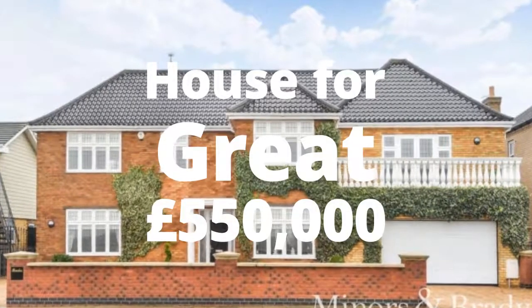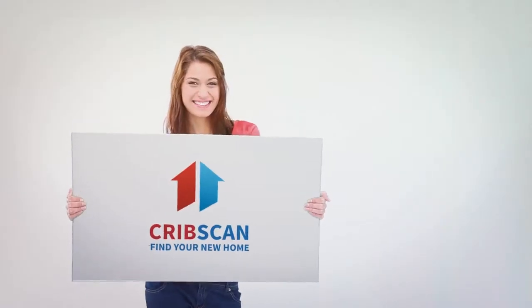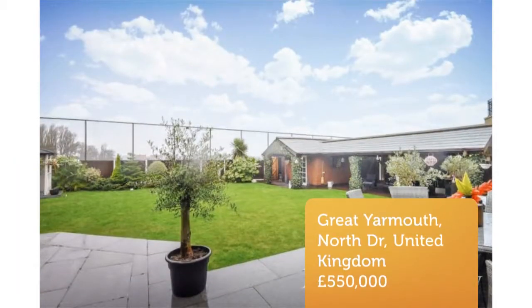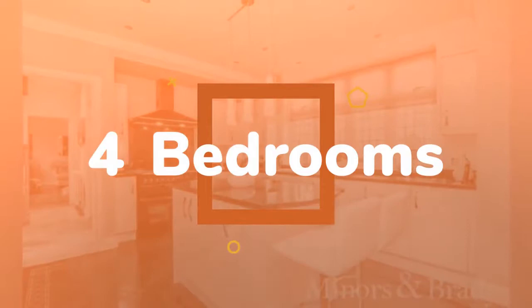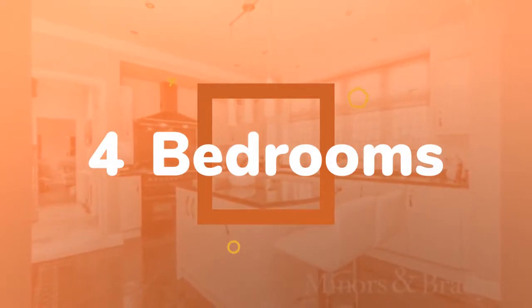Four-bedroom detached house for sale on North Drive, Great Yarmouth. Balcony overlooking sea views, located in the north end of Great Yarmouth seafront. Miners and Brady present to market this exceptional four-bedroom detached home with a wealth of internal and external accommodation in outstanding condition throughout.